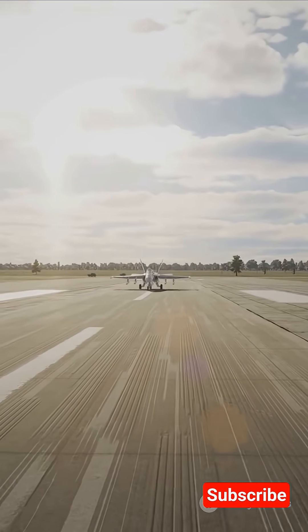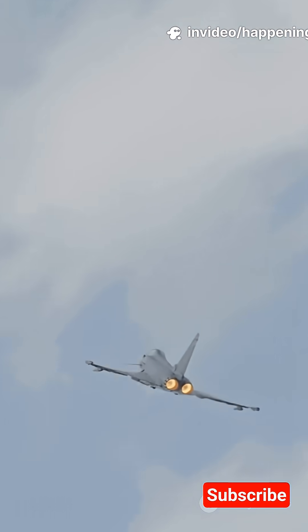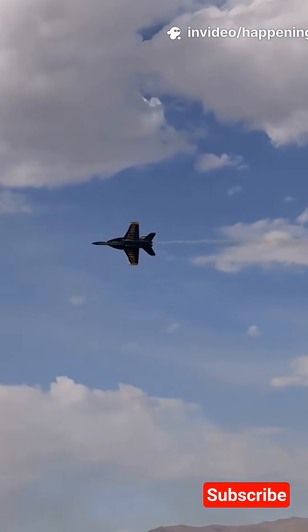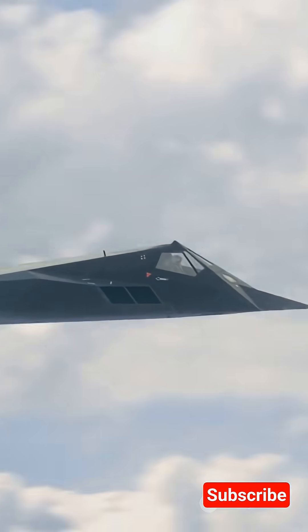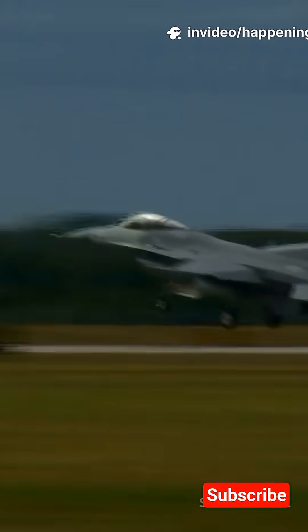First, lift. Wings shape airflow to create lower pressure on top and higher pressure below — Bernoulli, and a little magic — so the jet gets pulled upward. Fighter wings are small and sharp for speed. They rely on huge angles and powerful engines to keep lift at low speeds.